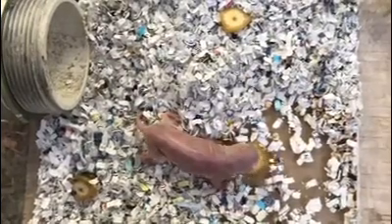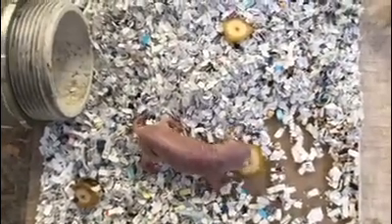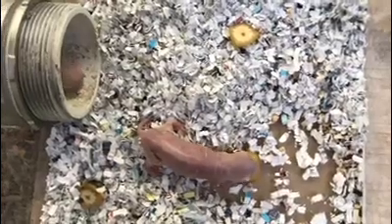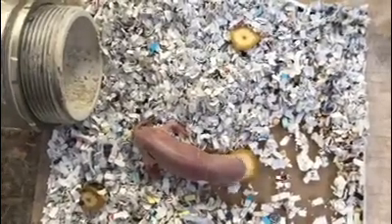Now some of you might be wondering what we're looking at, and others of you might be very familiar with what we're looking at. We are here — this is your hint — we are here in the Discovery Center at Riverbanks for a quick behind-the-scenes look at some of our oddest animal residents.